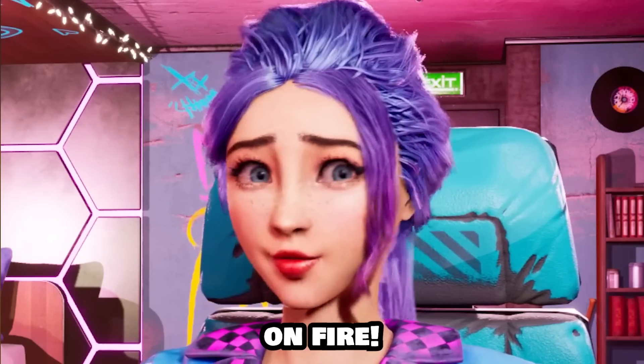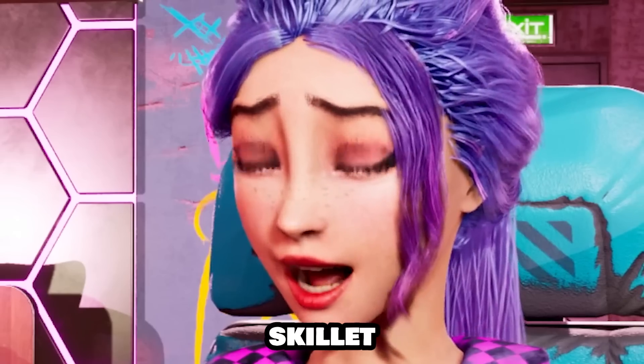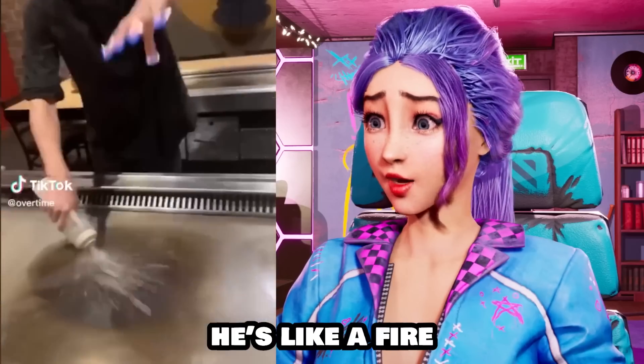He just lit his own fingers on fire and then that whole skillet on fire! He's like a fire wizard!